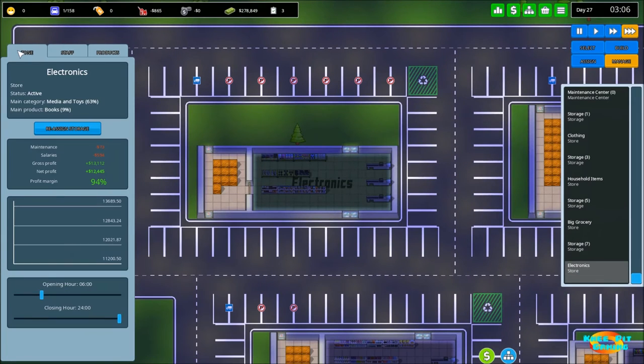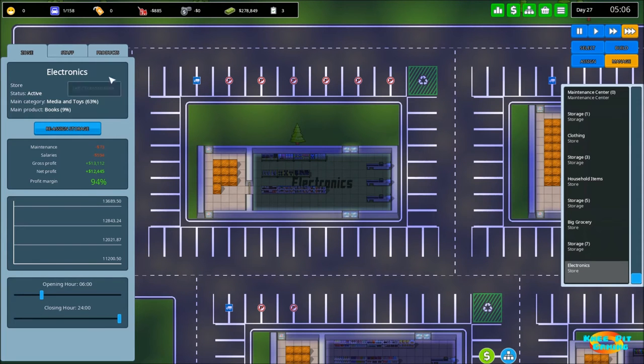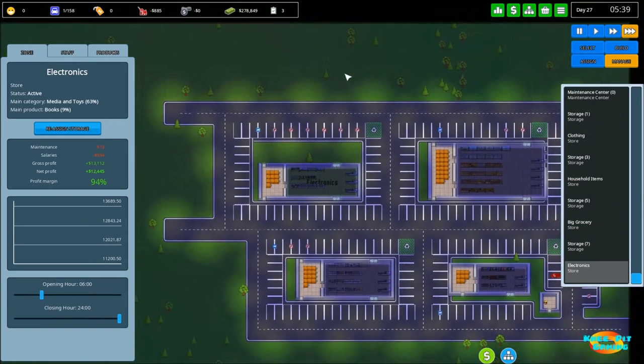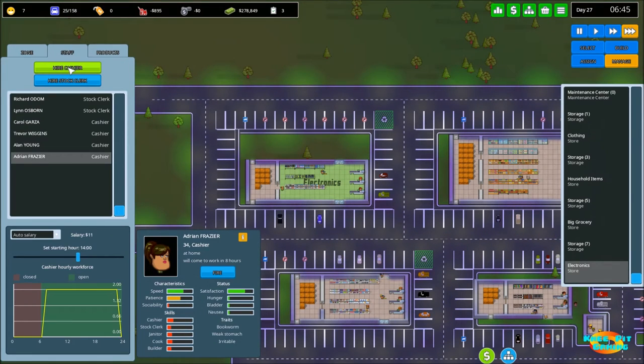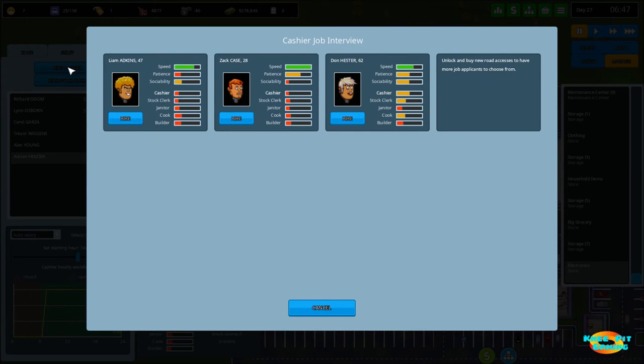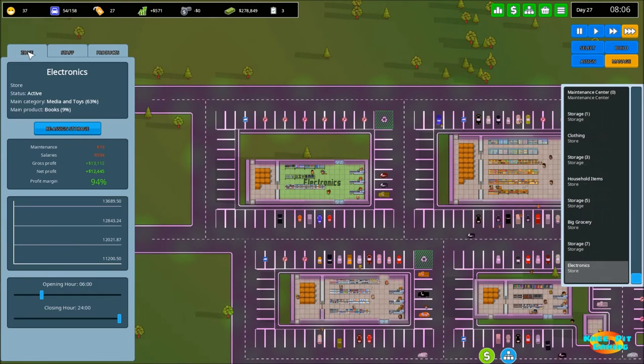Let's look at the electronics store specifically — we made $12,445 in that store alone. That's hard to believe. Let's check our research — night hours is done. With that in mind, let's dive in and hire for the night shift. Starting with electronics, let's hire a cashier — Don looks okay, let's hire Don. And let's go ahead and change our opening times to be open all the time.